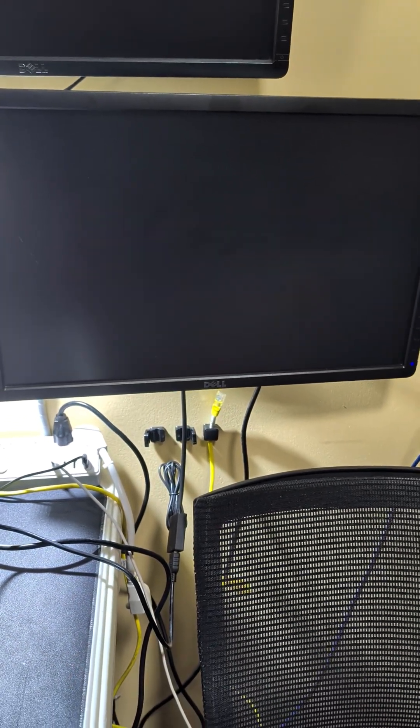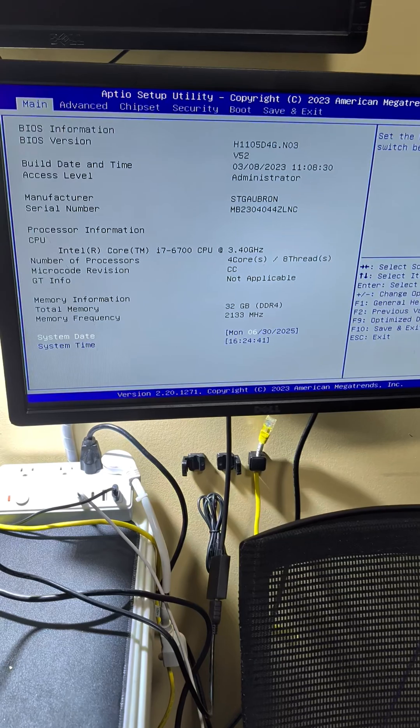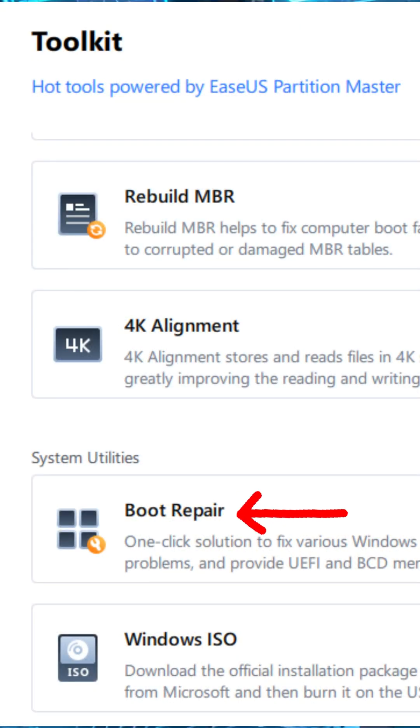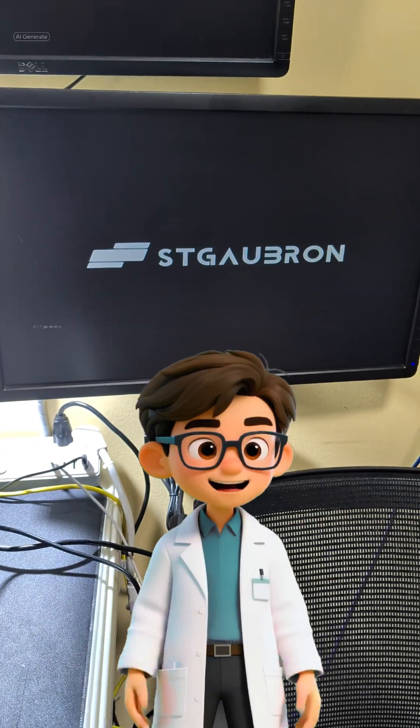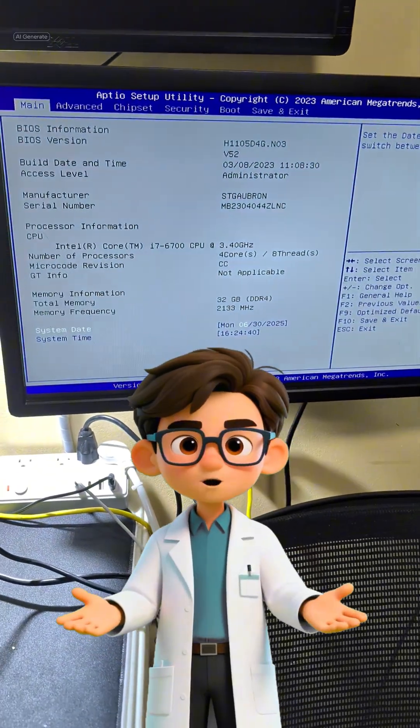Our next option was to run a dedicated boot repair using a powerful tool like ECS Partition Master. Still, the computer booted to the BIOS. However, this time I knew we were a lot closer to getting this issue resolved. Despite these advanced repairs, the computer continued to boot to the BIOS.